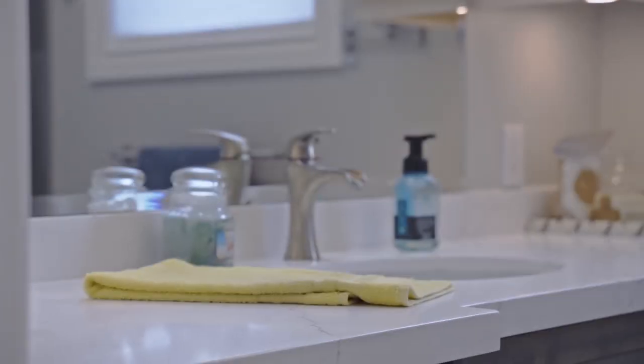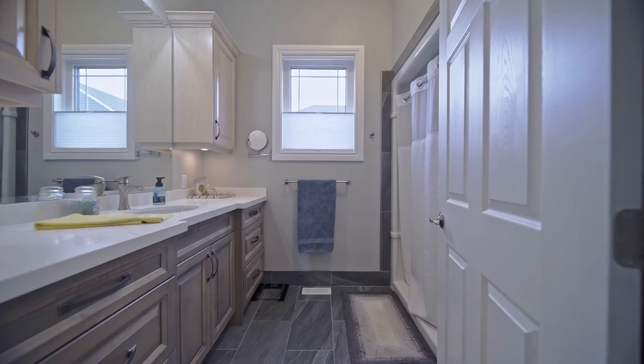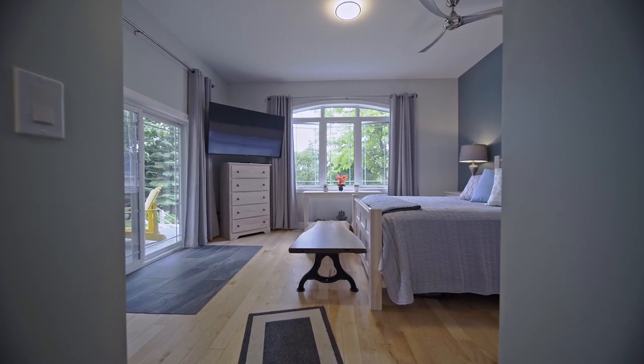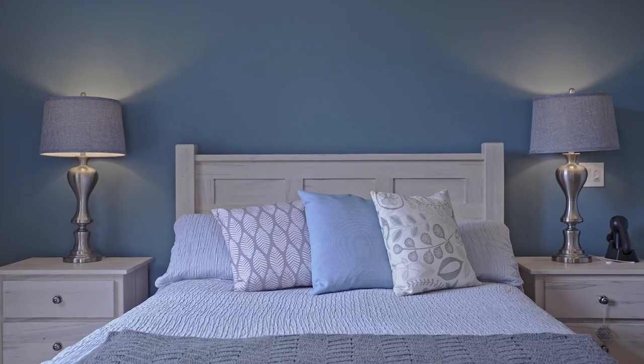The spacious primary bedroom features an en suite, large walk-in closet, and walk-out access to your covered deck providing sunset views of Lake Huron.